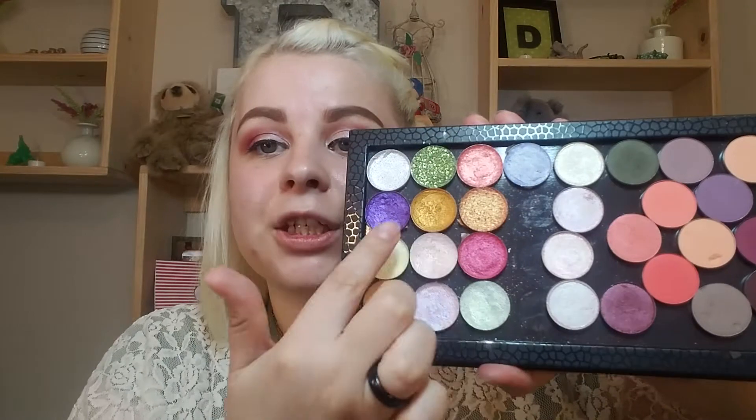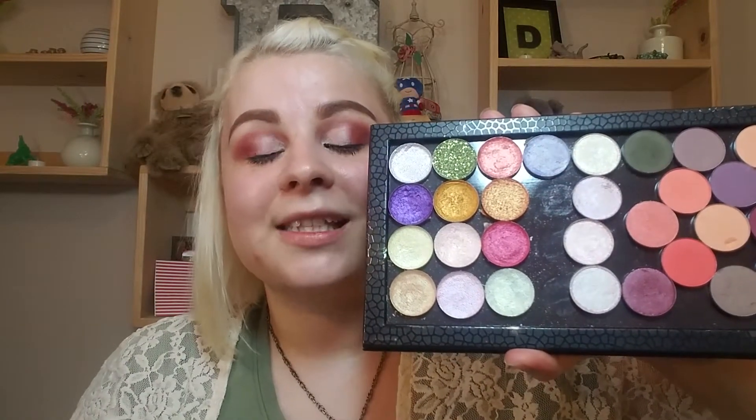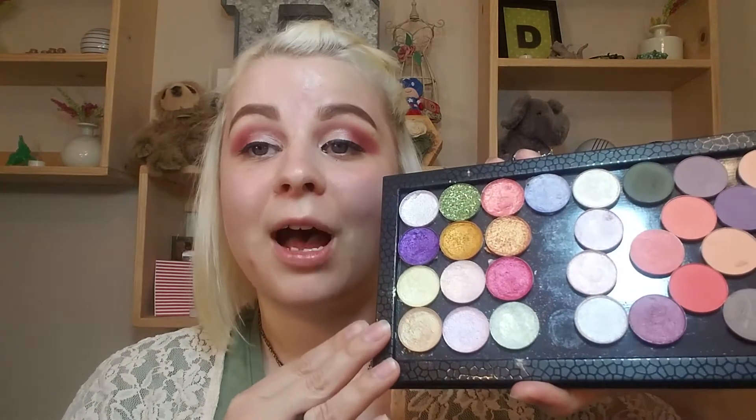The first palette I have here I got from Amazon — I destroyed the mirror, fun fact. The shadows in here are from Enchanted Luster Cosmetics, one of my favorite indie brands; it's an Australian brand and I absolutely love how buttery these shadows are. I'll have my indie brand reviews linked in the cards, as well as any other videos I've done with indie brands specifically.